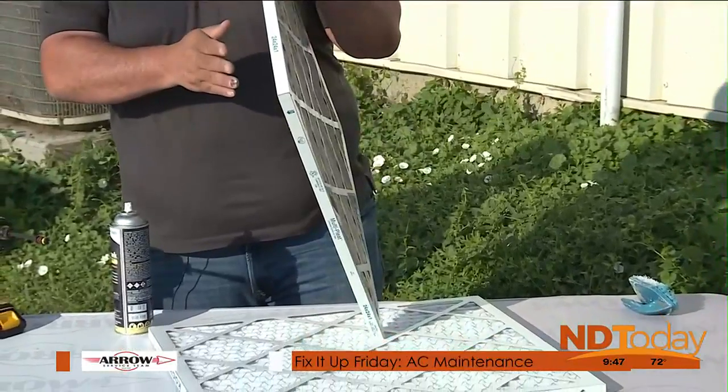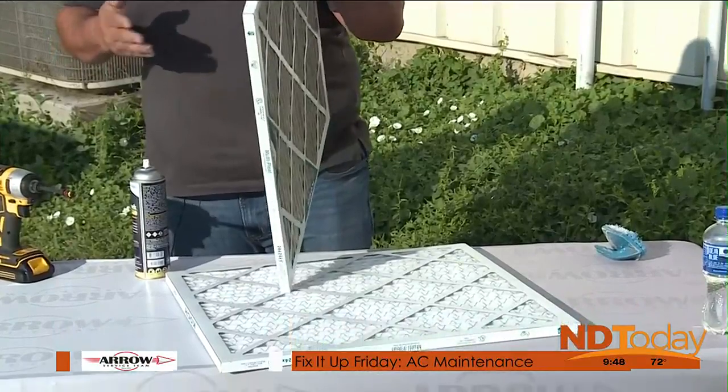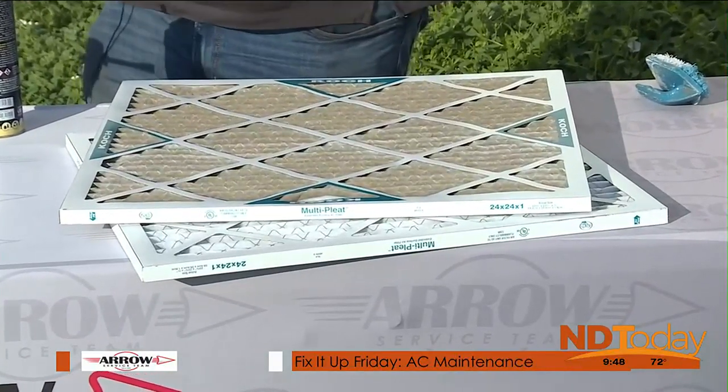The next size thicker, a two- to three-inch filter, you're going to be in that three- to four-month range. And then the thicker ones — the full five-inch — you're going to be around that nine-month range, depending on what's going on in the house.